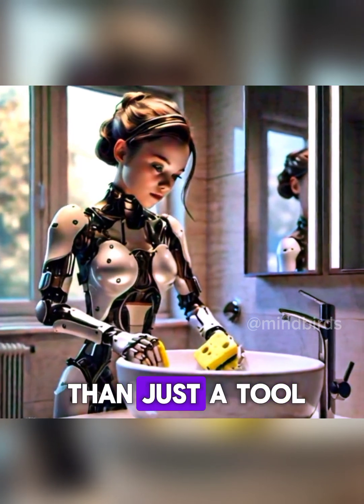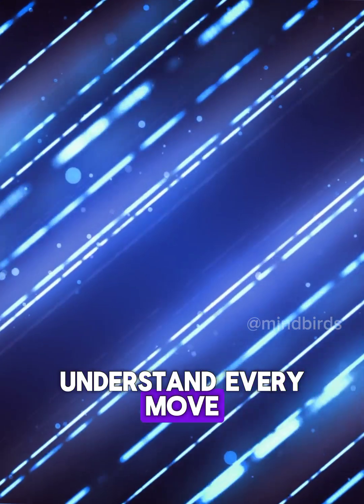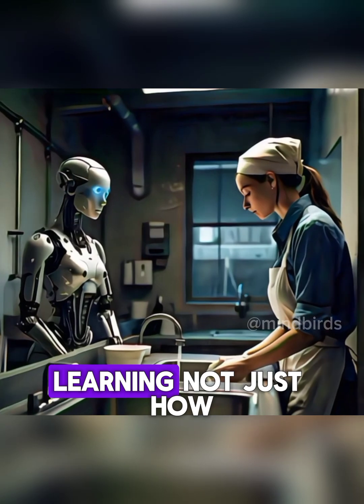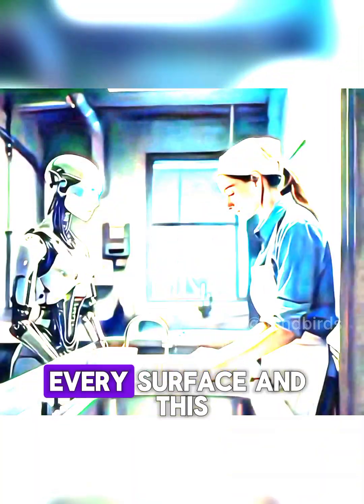This sponge is more than just a tool. It's packed with sensors that help the robot understand every move: the right amount of force, the correct angle, even the speed. The result? A robot that can adapt, learning not just how to clean one sink, but how to handle every curved edge, every surface.